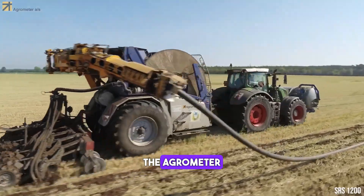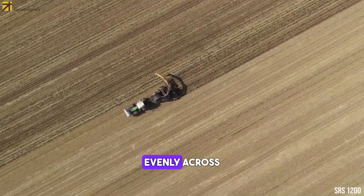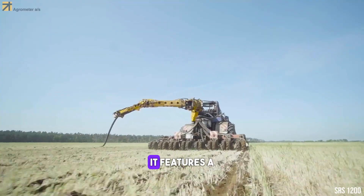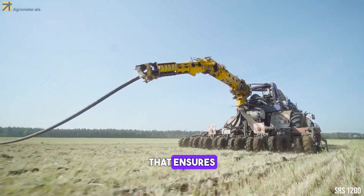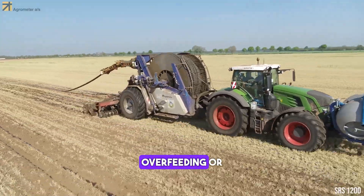The Agrometer SRRS-1200 is a machine that is used to spread fertilizer evenly across a field. It features a unique design that ensures the fertilizer is spread evenly, reducing the risk of overfeeding or underfeeding.